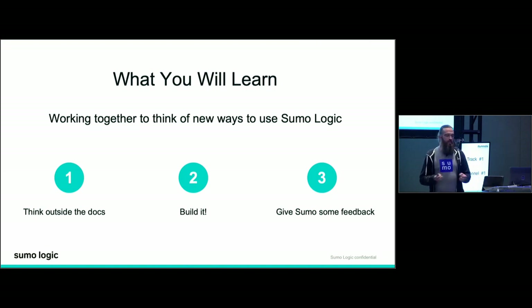Second, build it. Get creative. If you're theorizing some desired functionality, see if you can develop it — see if you can hack something together. Work with our APIs that are ever-expanding and growing to really help out these capabilities. You're never going to know if it works if you don't try. And finally, give Sumo some feedback. There are many ways we listen to customers. Go to our idea portal and submit ideas. File support tickets. Work with your reps. Let them know all of your feedback.